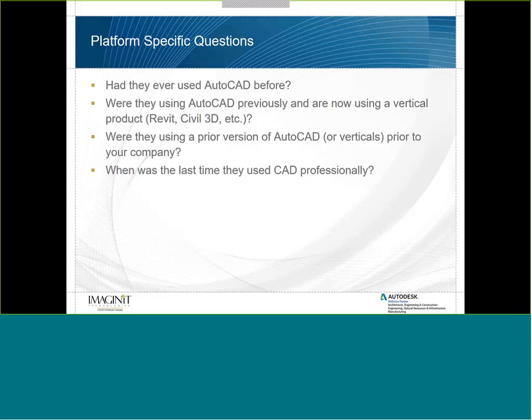The big question is: when was the last time they used CAD professionally? In some cases, you'll have college graduates in civil engineering or architecture who have done very little CAD work — maybe only a couple of CAD classes in college. It's important to know that so you understand where your baseline is.